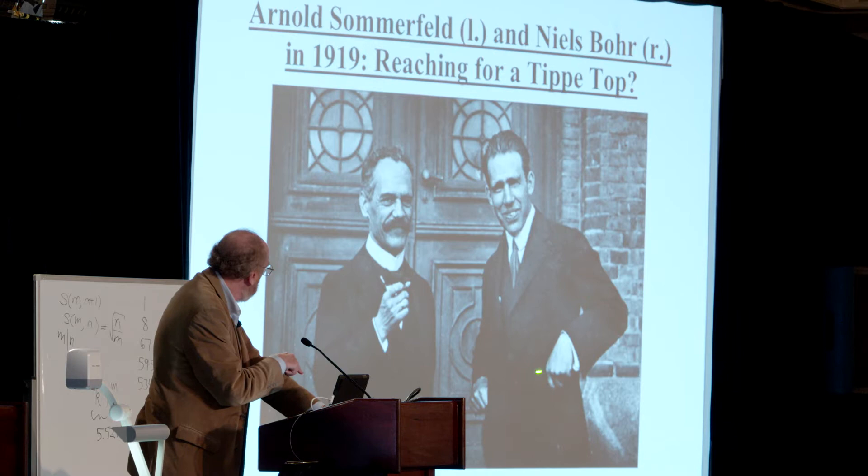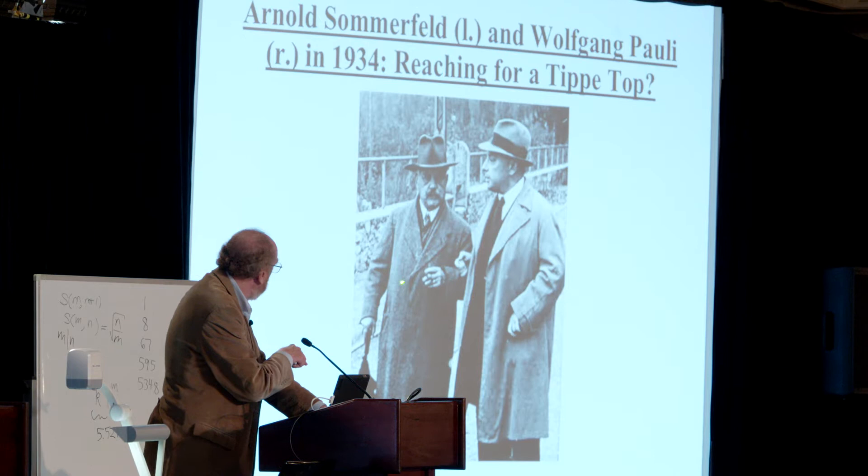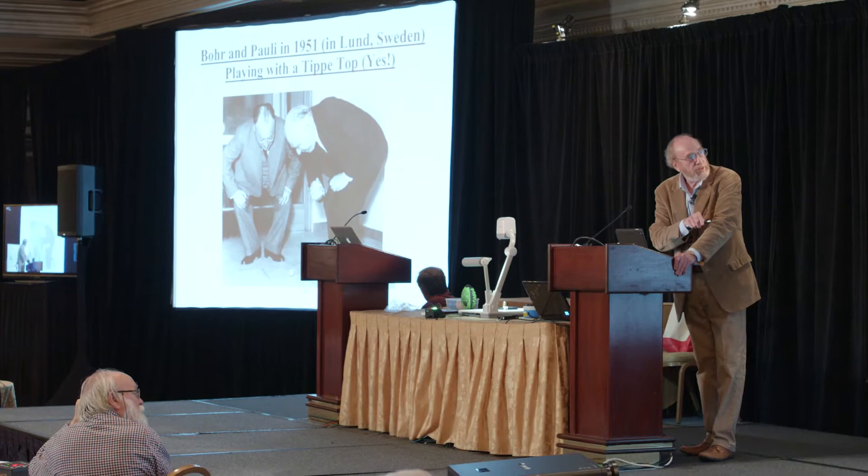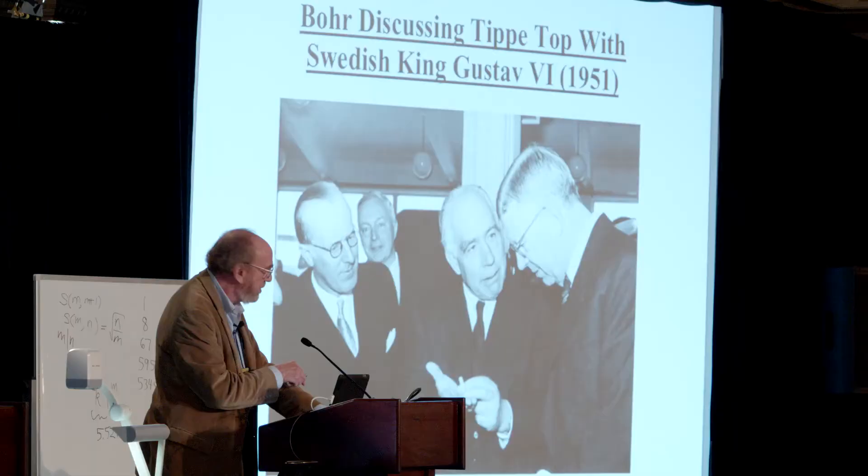Sommerfeld had a personal interest in tippy tops. He gave one to Niels Bohr and one to Pauli — you can see Pauli looking for his. The tippy top was reinvented around 1950, swept the world, and here you see Niels Bohr and Pauli actually playing with one — that's not a faked image. Here's Niels Bohr explaining how it works to the King of Sweden.